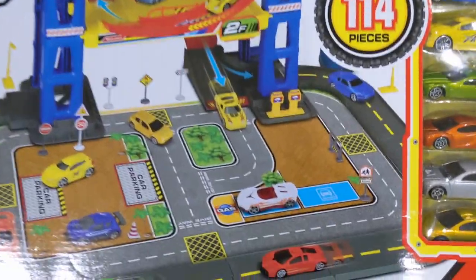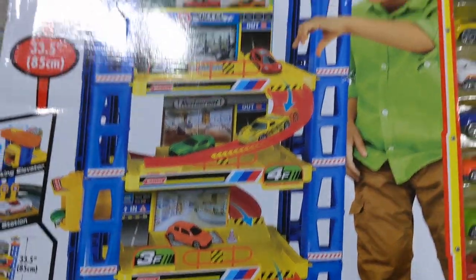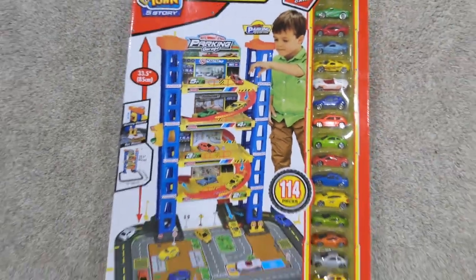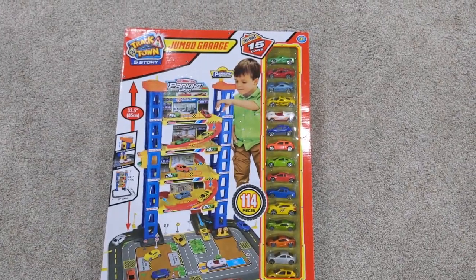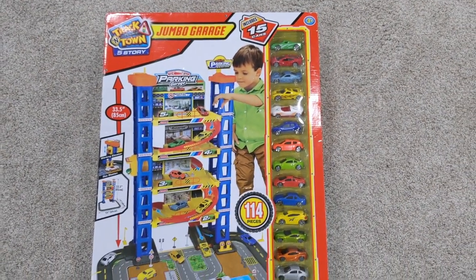5 stories — you got your 1st, 2nd, 3rd, 4th floor. This is awesome! I'm gonna put this together and bring the kids down to see their reactions. It's gonna be kinda a little surprise for them.